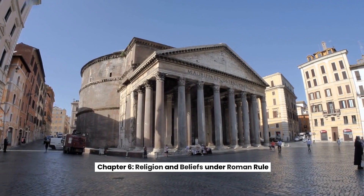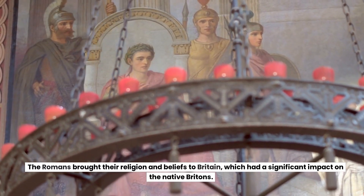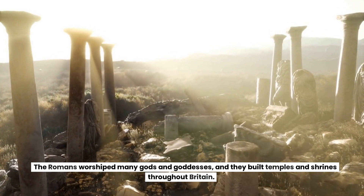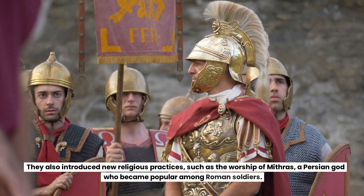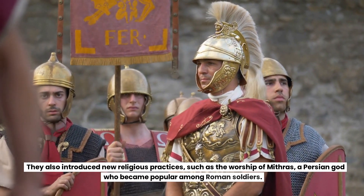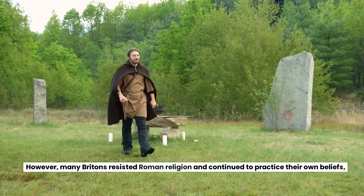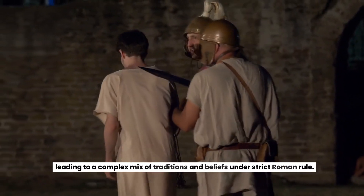Chapter 6: Religion and Beliefs Under Roman Rule. The Romans brought their religion and beliefs to Britain, which had a significant impact on the native Britons. The Romans worshipped many gods and goddesses, and they built temples and shrines throughout Britain. They also introduced new religious practices, such as the worship of Mithras, a Persian god who became popular among Roman soldiers. However, many Britons resisted Roman religion and continued to practice their own beliefs, leading to a complex mix of traditions and beliefs under Roman rule.